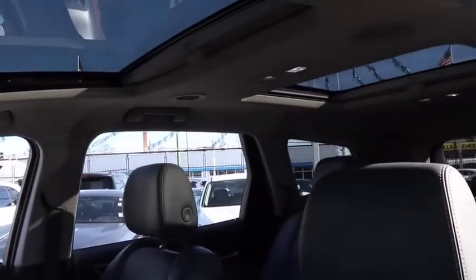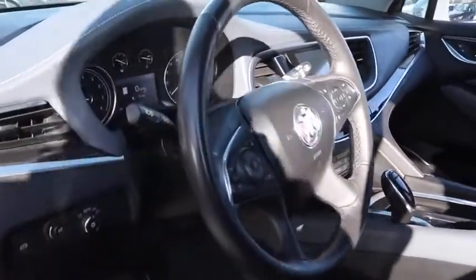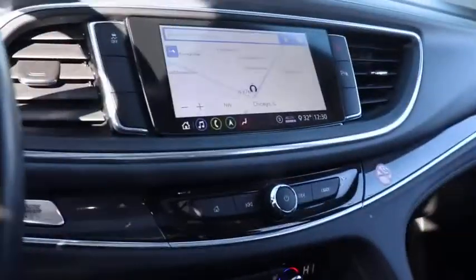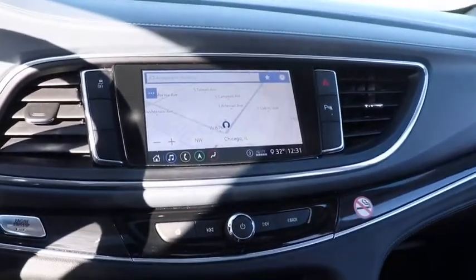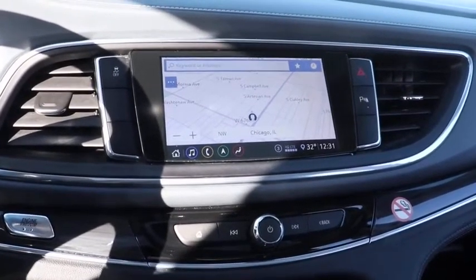Here are some of this vehicle's great options: power passenger seat, power liftgate, traction control, dual airbags, leather-wrapped steering wheel, power steering, four-wheel disc brakes, center armrest, universal garage door opener, electronic stability control, security system.